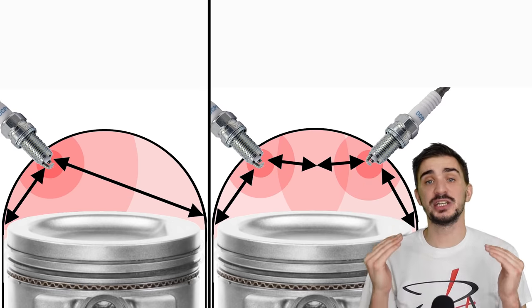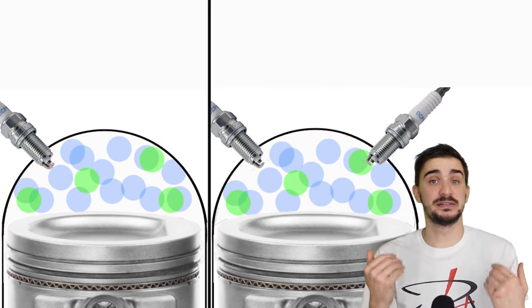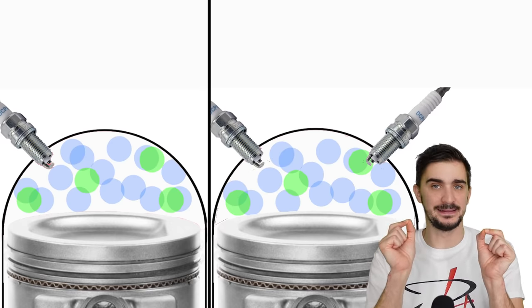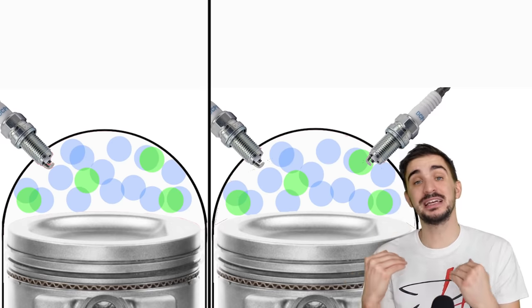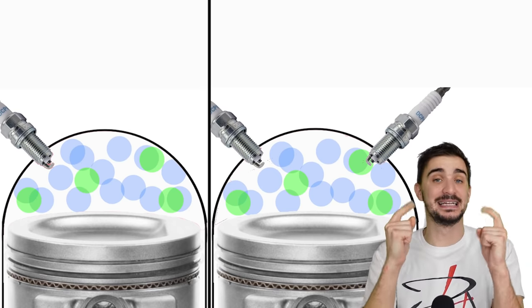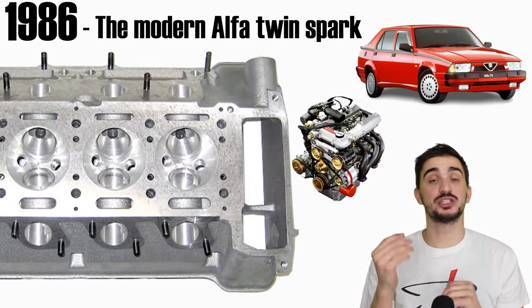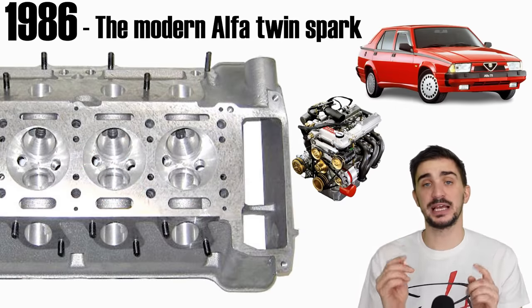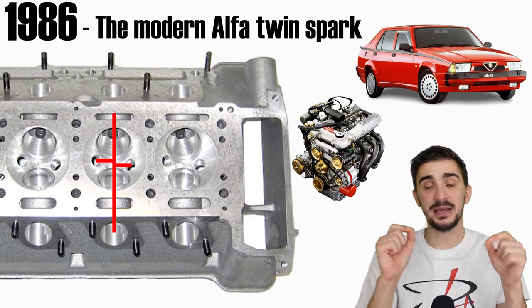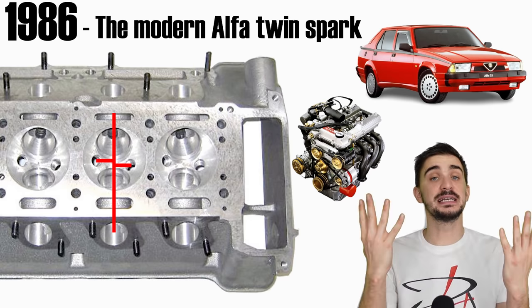Another benefit of twin spark plugs is that the engine can now tolerate leaner air-fuel mixtures. A leaner mixture has less fuel, which improves fuel economy, but due to the low fuel content a lean mixture can be difficult to ignite. Twin spark plugs make this less of an issue by increasing the number of ignition points, ensuring that at least one spark plug is at a location that is ignitable. The modern Alfa Romeo twin spark engine was introduced in 1986 — a two-valve engine with hemispherical combustion chambers and two spark plugs equally spaced out from the center of the chamber. The sparks were fired at the same time and these engines demonstrated improved power and efficiency compared to their single-spark predecessors.